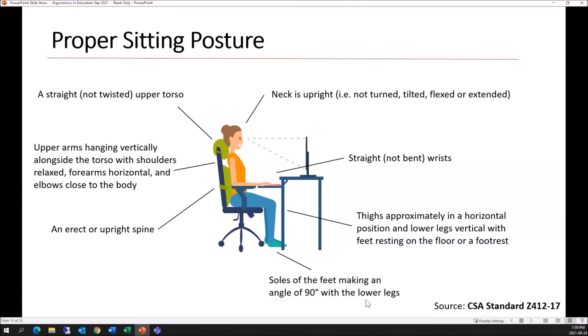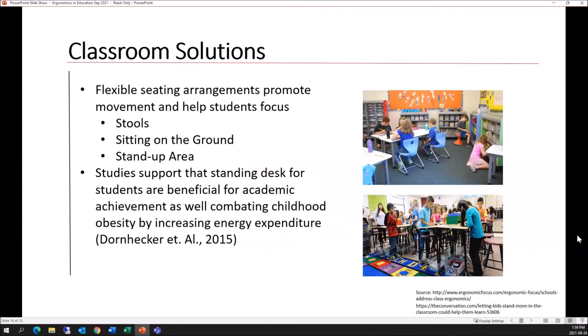For classroom solutions: teachers won't always have time to adjust every child's workstation, but we can try to keep the classroom moving throughout the day. Flexible seating arrangements can promote focus — using stools, sitting on the ground, or having different workstations that keep students moving rather than requiring sustained forward-facing postures. Studies support that standing desks for students are beneficial for academic achievement and for combating childhood obesity by increasing energy expenditure. Just keeping children moving throughout the day helps them focus and increases energy expenditure.